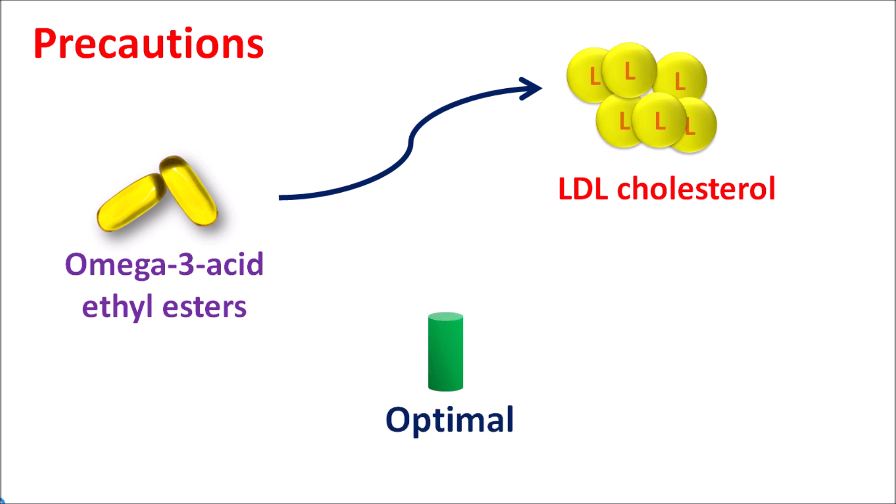Normally the optimal level of LDL is less than 100 mg per deciliter. In few people the LDL levels may be up to less than 130 mg per deciliter. But when they are above 130 mg per deciliter, they increase the risk of atherosclerosis and associated cardiovascular complications. That's why whenever these fish oil capsules are given, LDL cholesterol level should be regularly monitored. In case of any excessive elevation of LDL levels, the use of these capsules should be avoided.